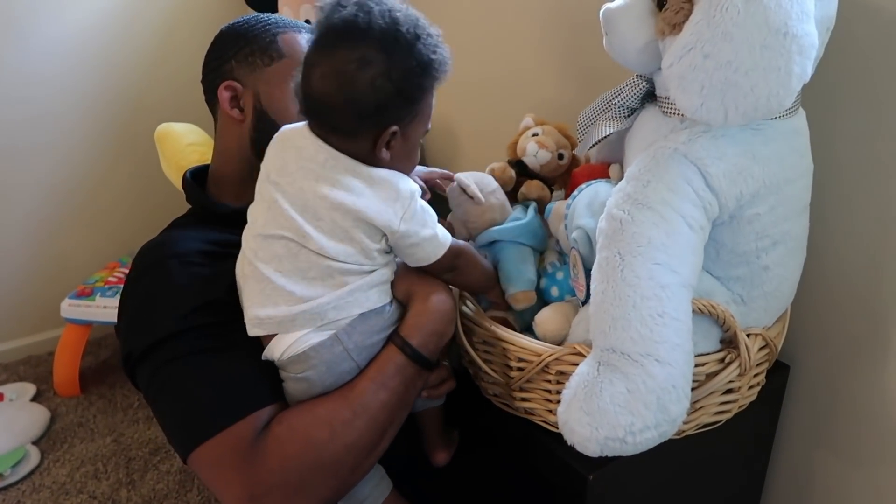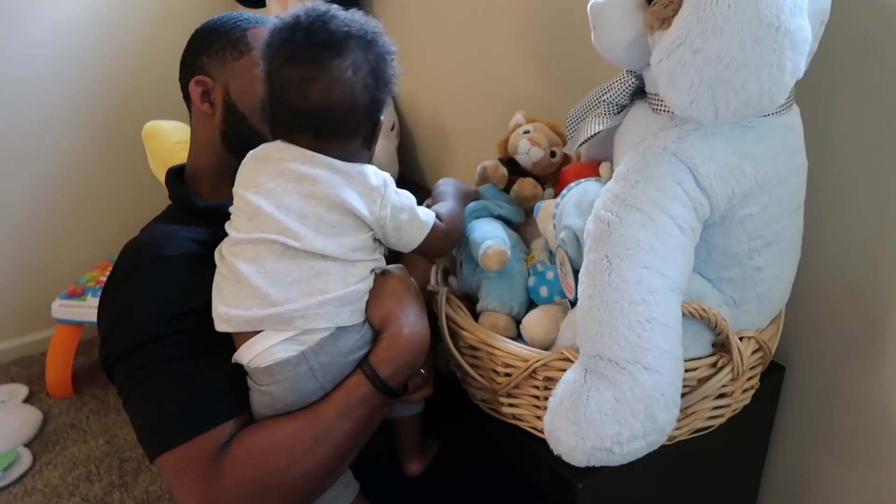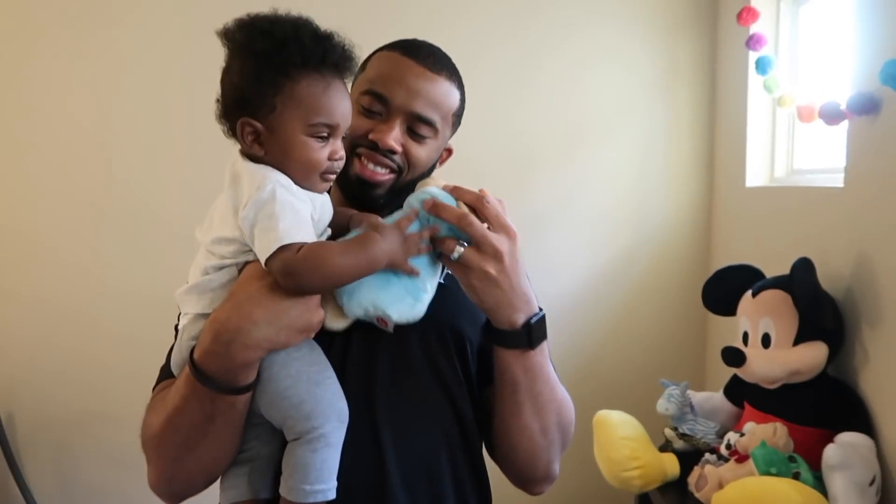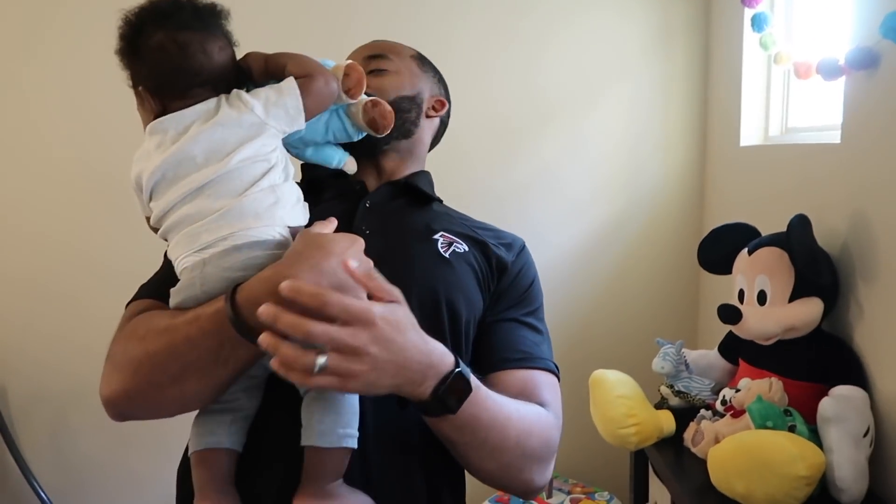On this night in particular, I could tell that Bash was getting tired pretty early. We did have a very busy day, and so we went ahead and started bath time and getting ready for bed before 7 p.m.